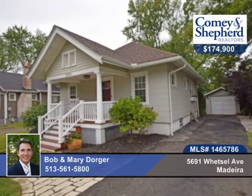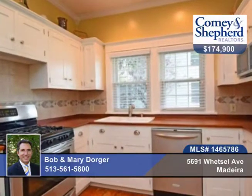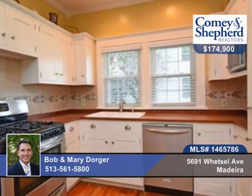You don't want to miss this charming two-bedroom, one-bath cottage home in Madeira. There's one-floor living with nine-foot ceilings, crown molding, hardwood floors, newer kitchen cabinets, counters, and stainless steel appliances.